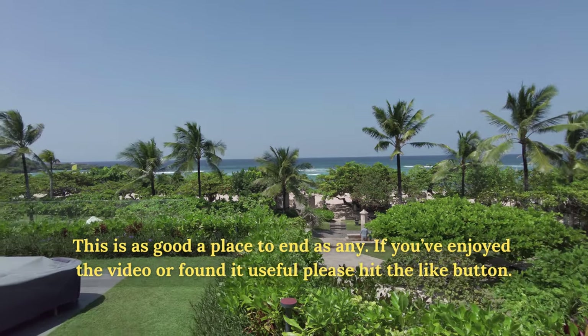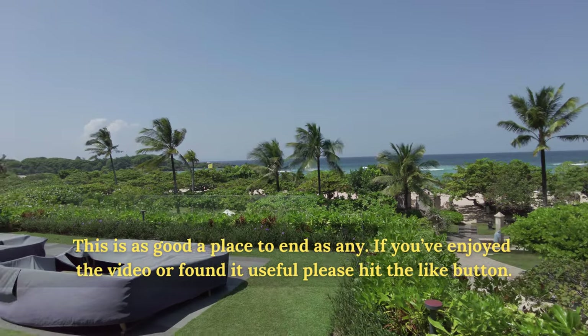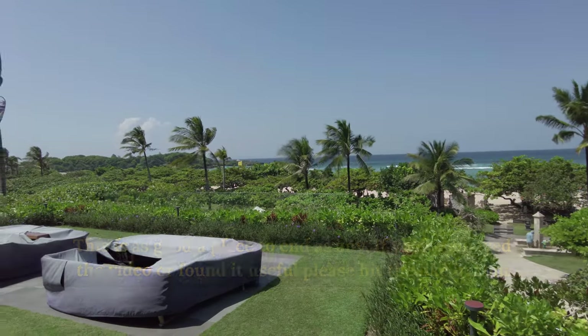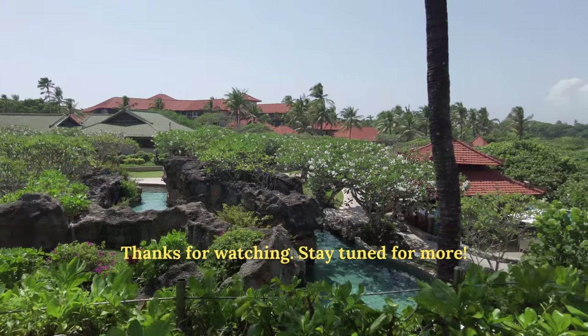Thanks for watching until the end. If you've enjoyed what you've seen, then please hit the like button to help the video spread and consider subscribing to the channel so you can see where we go next. Stay tuned for more.